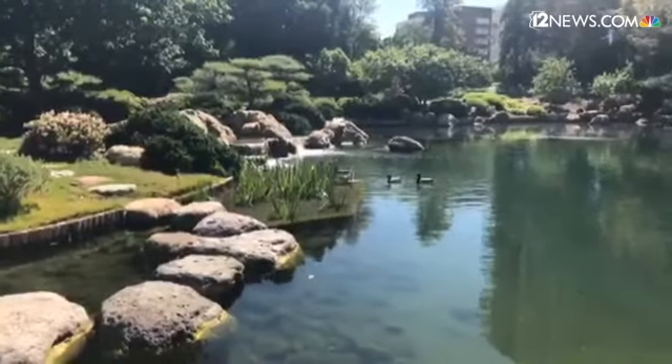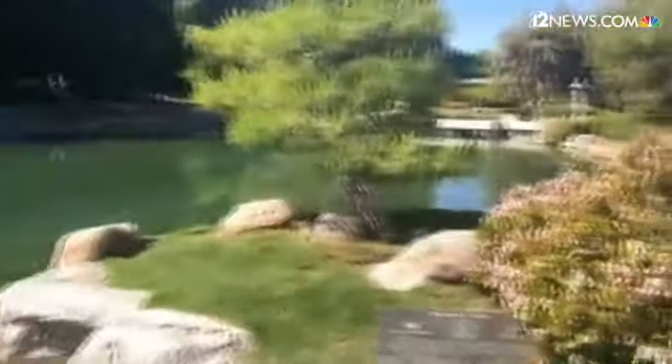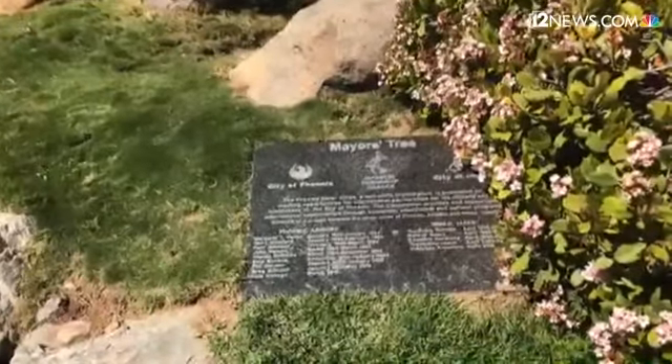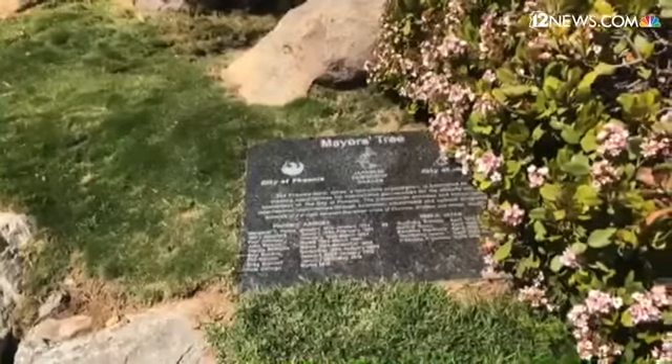You can see the plaque for the Mayor's tree with all of the past and including our current mayor, Mayor Gallego, who we look forward to showing the garden as soon as we can.